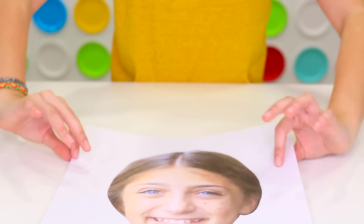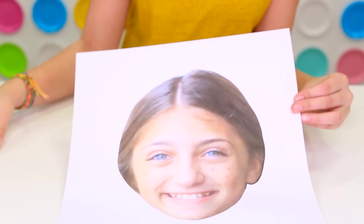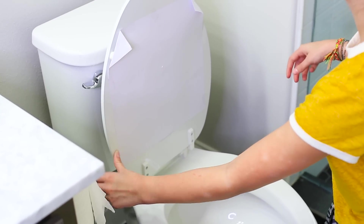For this next prank, you will also need a beautiful picture of yourself. Print it off as big as possible, and then you will tape it to the toilet. Your victim's next toilet break will be quite an adventure.